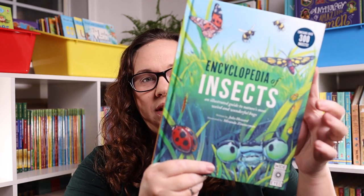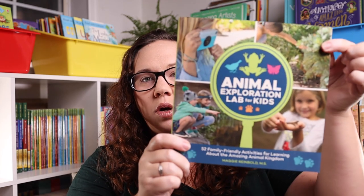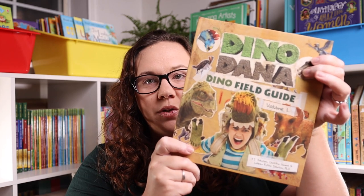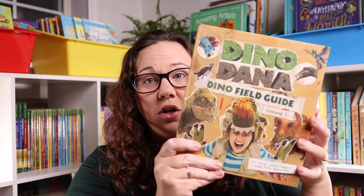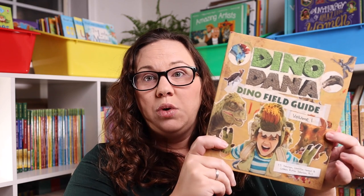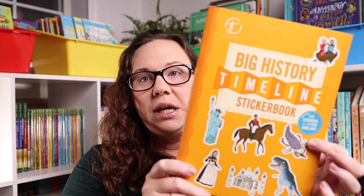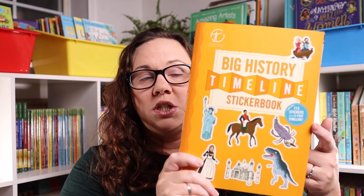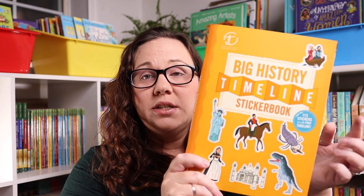The books I purchased as gifts for the kids in our life — or for our daughter herself — are the Encyclopedia of Insects, the Animal Exploration Lab for Kids, Dino Dana Field Guide Volume 1 (Volume 2 is also on the way as a pre-release), and The Big History Timeline Sticker Book. Emily loved one of these so much she wanted to gift it to a friend, so I bought a second one.